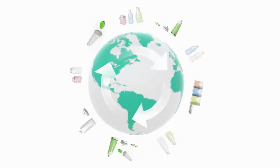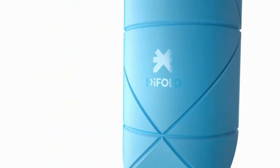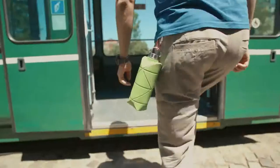Imagine a world where packaging never becomes waste. It's simply reusable and collapsible by default. Now imagine yourself taking the first step towards this world. What do you need to do? Just refill and catch your train.